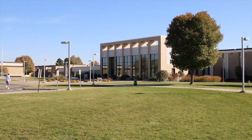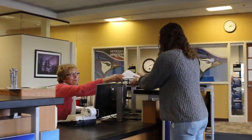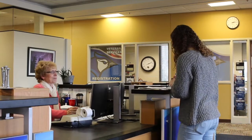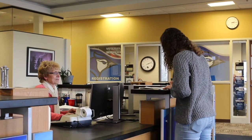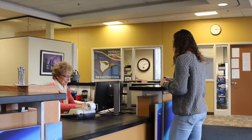The Student Services Classroom and Administration Building encompasses many different amenities on the Worthington campus. The Student Services area is located immediately upon entering the main doors. This area is where students will find the answers to many of their questions.